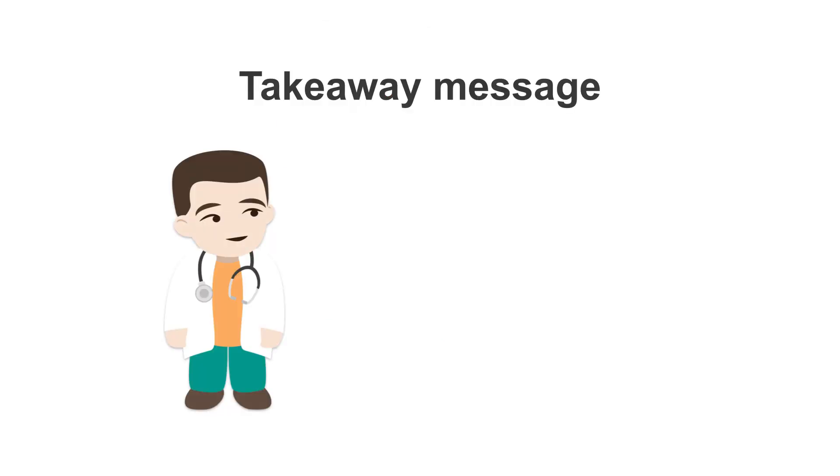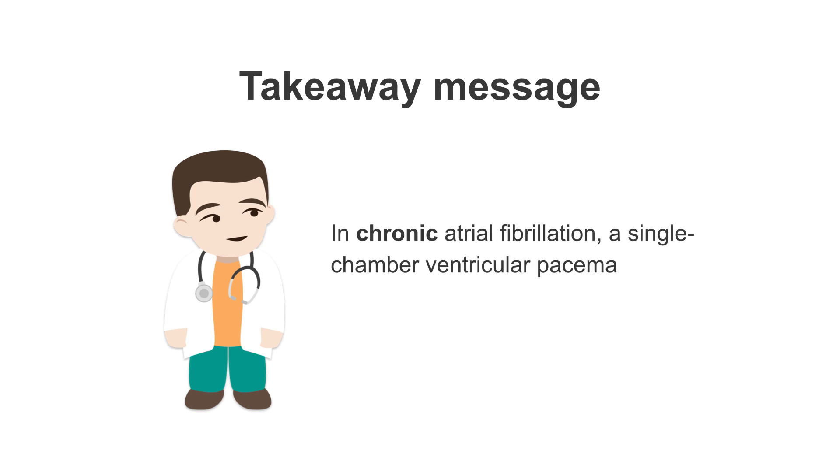So your takeaway message: in chronic atrial fibrillation, a single chamber ventricular pacemaker is the weapon of choice.